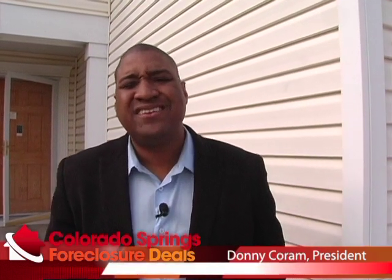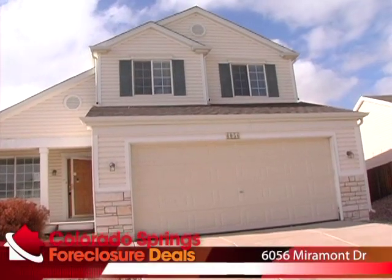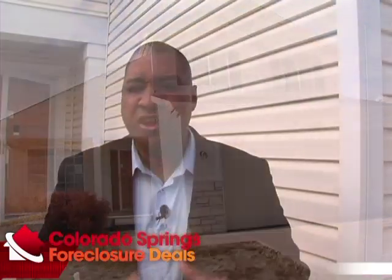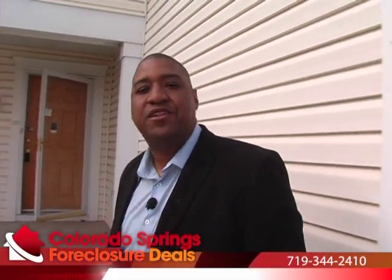Hello, HUD House Hunters. It's Donnie Cohen with CaldwellSpringsForeclosureDeals.com. Today we're bringing you a property at 6056 Miramont, which is in the Stetson Hills area, on roughly Stetson Hills and Tutt area, so the eastern part of Caldwell Springs. We're going to wrap this intro up quick because you can hear our neighbors have decided to join us. Come on in, let's take a look at Miramont.